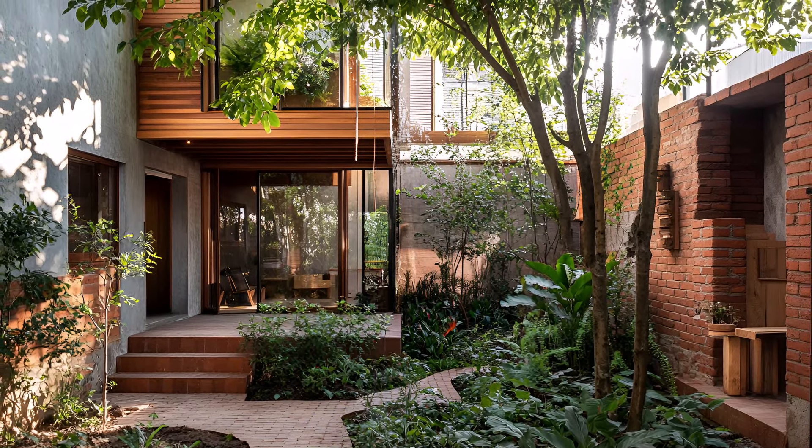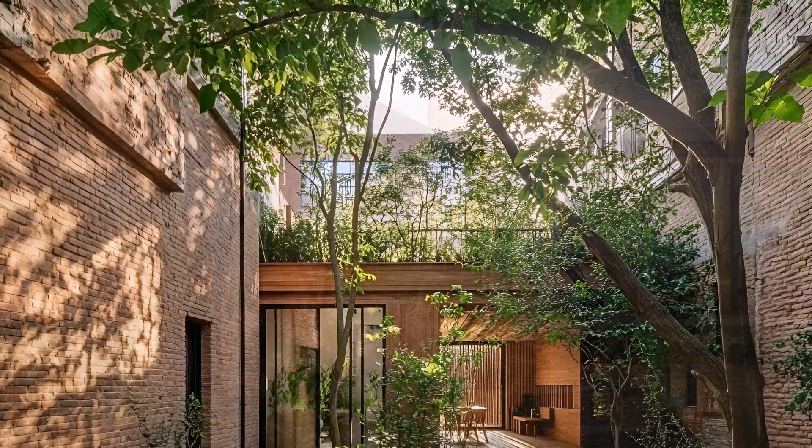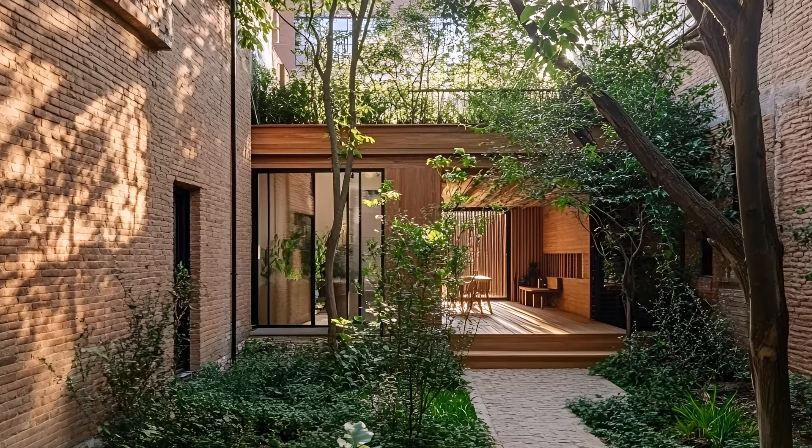Inside, the home is a haven of tranquility. Natural materials dominate, creating a warm and inviting atmosphere. The interplay of light and shadow, brought in through strategically placed windows, adds depth and character to the space.